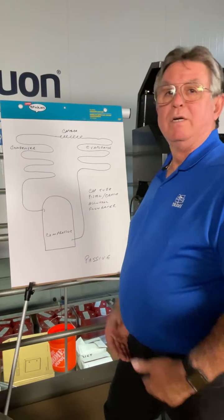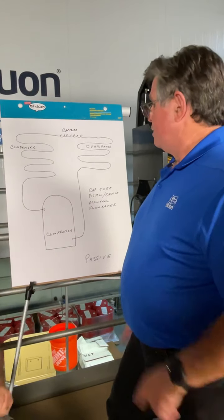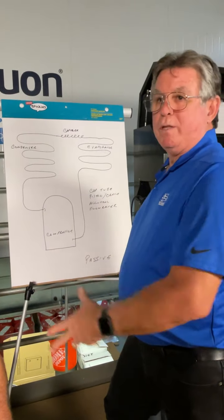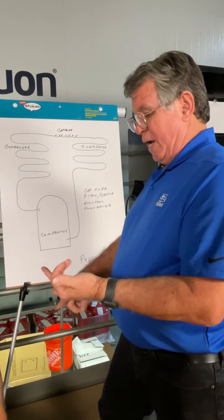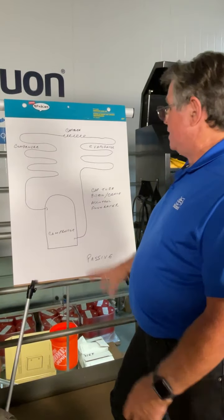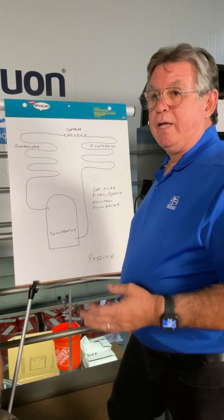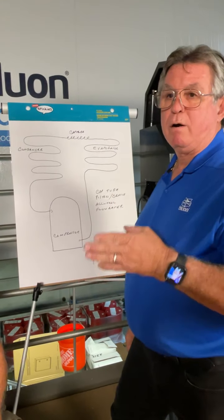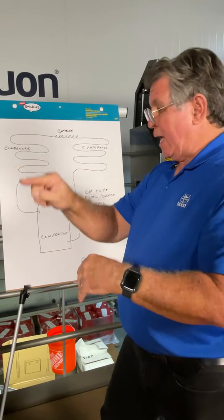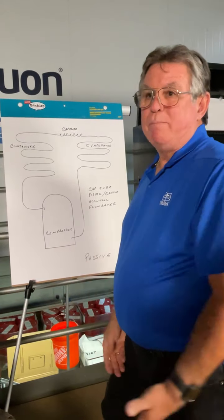Most manufacturers put a nice sticker on the side of the unit showing a target superheat chart, but there was one problem: rain, sun, smog, air pollution, and guys throwing the panel on the ground means the sticker is usually gone. Basically you take a return air wet bulb and an outdoor dry bulb, cross-reference them, and it gives you a target superheat - but most of the time the sticker is gone.